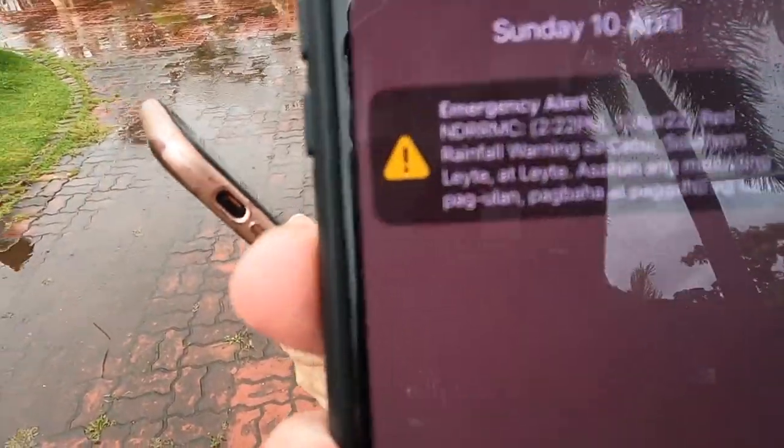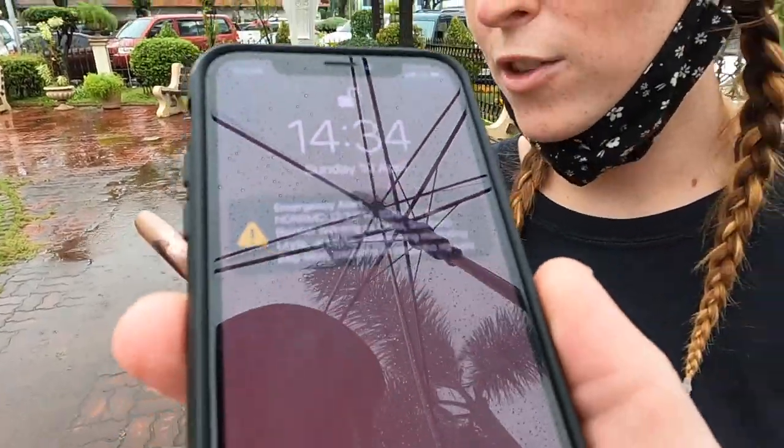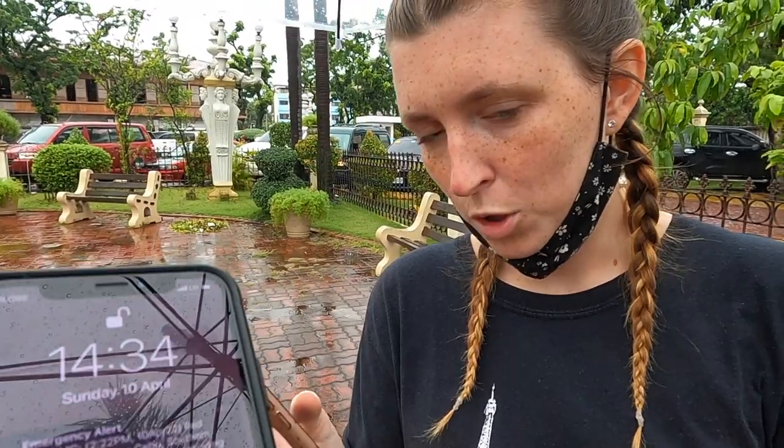Guys, we've had an emergency alert come through - both our phones vibrated. Red rainfall warning in Cebu. Red - I'm assuming red's bad. It says to get inside. By looking at the floor there are very very big puddles and I think it does flood here with so much rain. It's been raining non-stop since we landed in Cebu and it's supposed to carry on. A red warning is definitely not good.